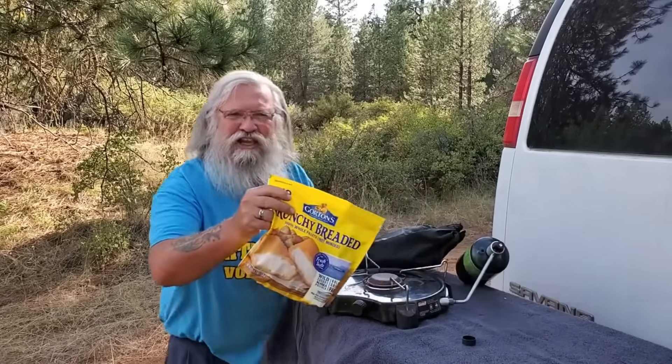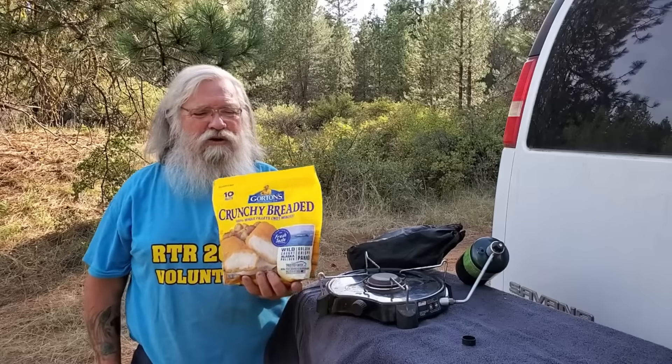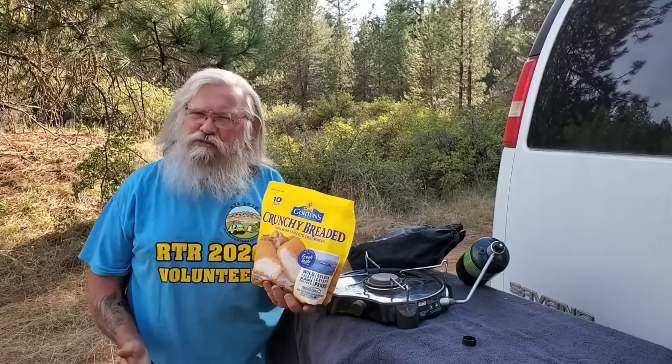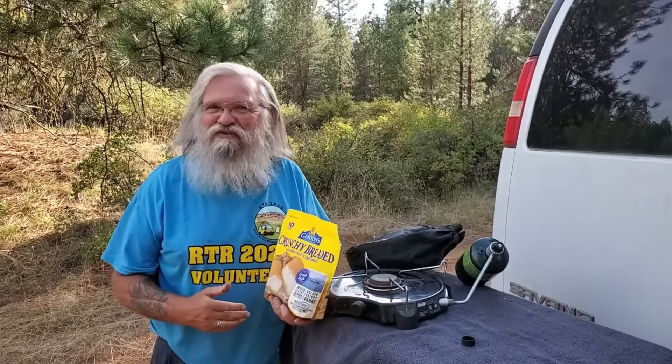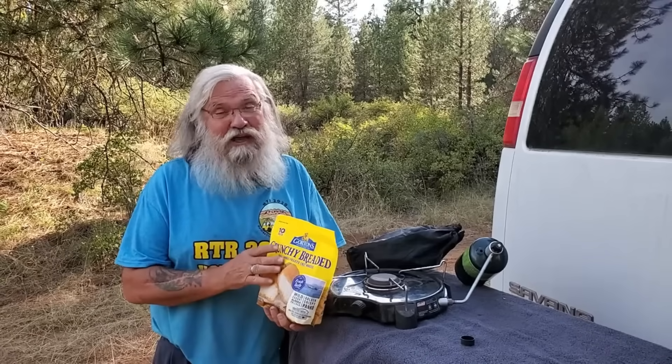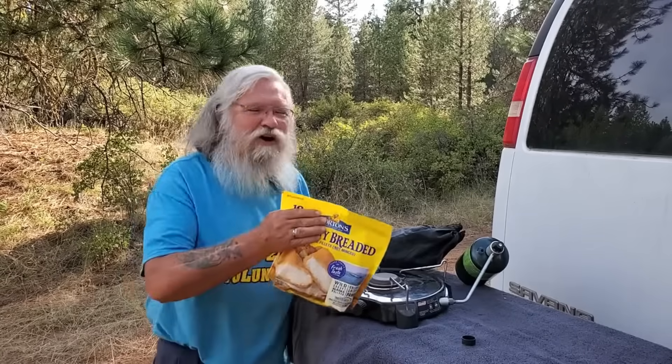I really like to cook fish sticks — you can see them here. I've always enjoyed them. I think they're healthy, reasonably inexpensive, and to me it's a comfort food. I grew up with fish sticks, mashed potatoes — that's a thing for me. I've really missed not being able to make them. I tried them in the microwave and they're terrible. You've got to have them in an oven.